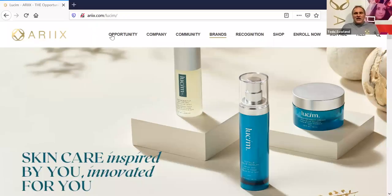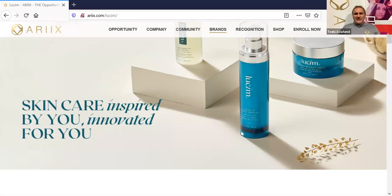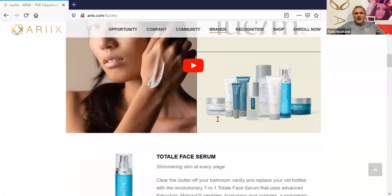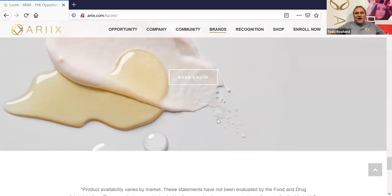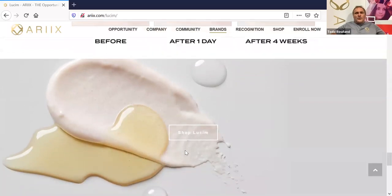If you go to rx.com/lucium — L-U-C-I-U-M — we do not have a replicated website for this line yet, but you can get customers by going there. When you get there, you'll see all the different products and then a Buy Now button. After you look at the ingredients and learn more, when they click Buy Now — if you sent this out on social media — they're going to be able to order products right there.